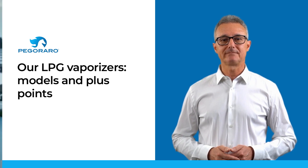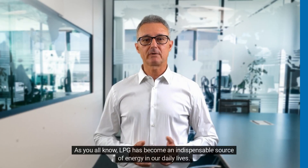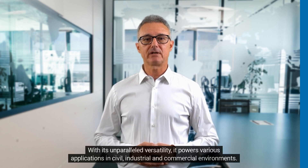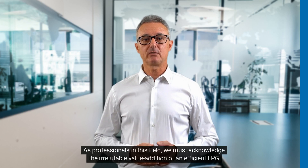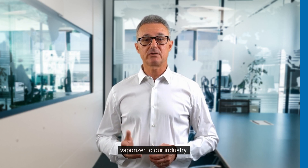As you all know, LPG has become an indispensable source of energy in our daily lives. With its unparalleled versatility, it powers various applications in civil, industrial, and commercial environments. As professionals in this field, we must acknowledge the irrefutable value addition of an efficient LPG vaporizer to our industry.